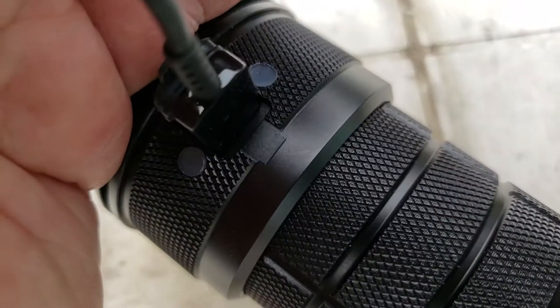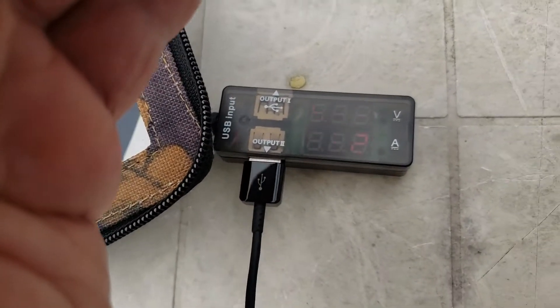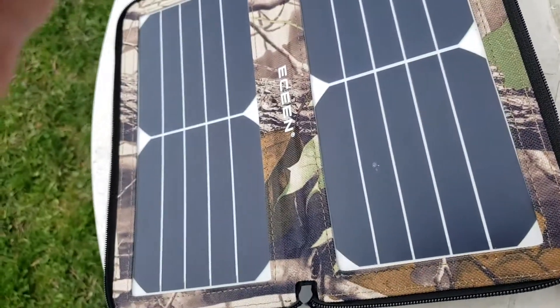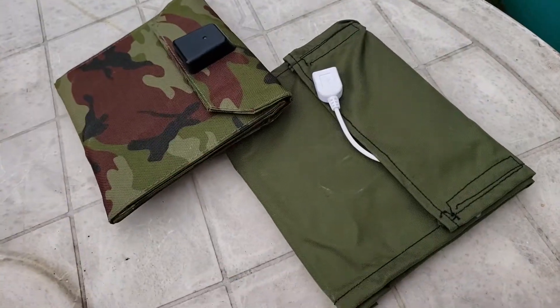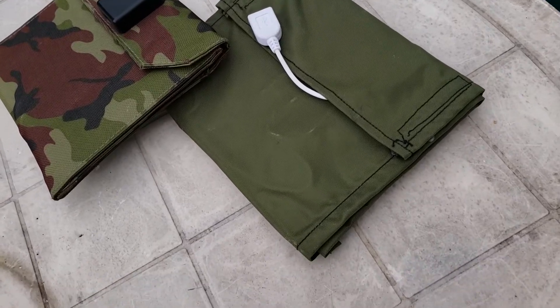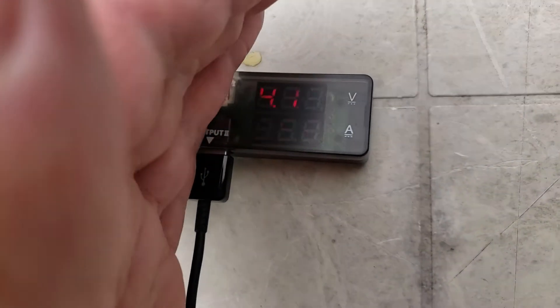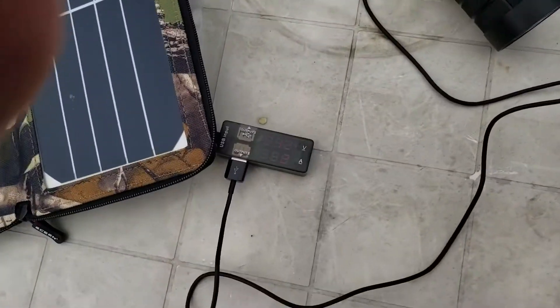A half-amp charge, and yes, it's indeed charging — you can barely see it with a thread. So this 10 watt is capable of producing more amps than the 7 watt plus 10 watt booster unit. So even on a cloudy day, the E-Scene 10 watt can charge a lantern, but at a slower rate.